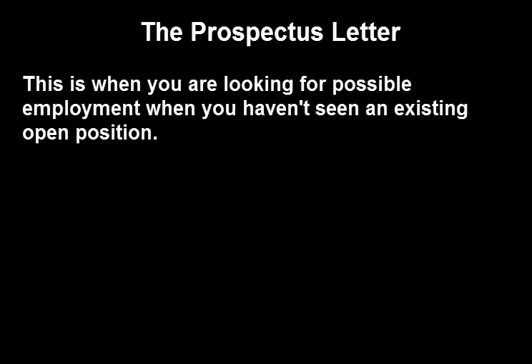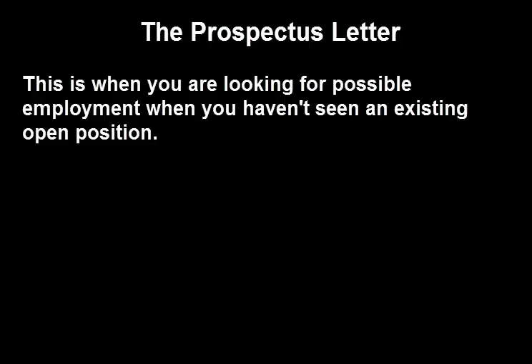Now let's talk about the prospectus letter. If you call and ask the human resources department what jobs are available, you will get a clear, concise response outlining the jobs that are available and nothing more. Human resources will only get involved when an actual identified job exists.